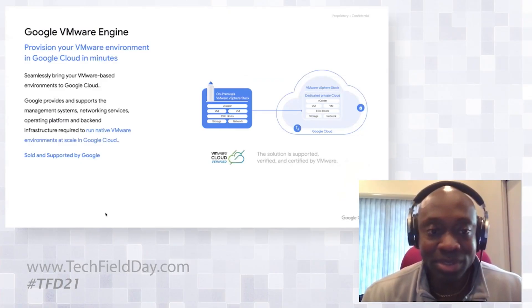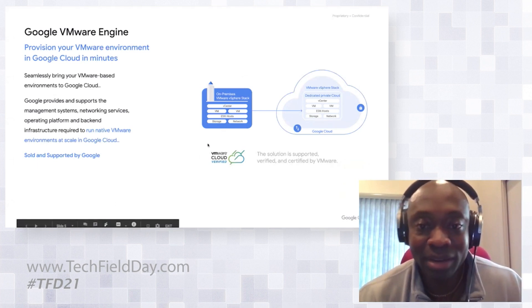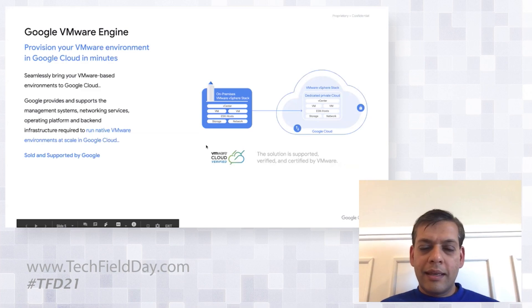The latest contender in this space is Google with Google Cloud VMware Engine, or GVE. I had the pleasure of attending Tech Field Day 21 back in March to learn all the details about GVE, and I wanted to share my thoughts about it with you.